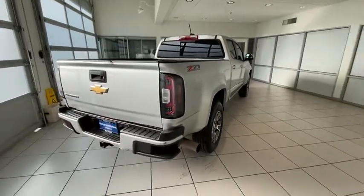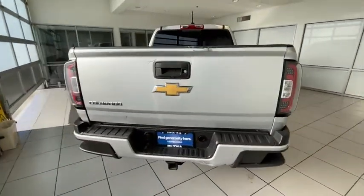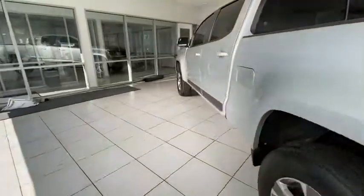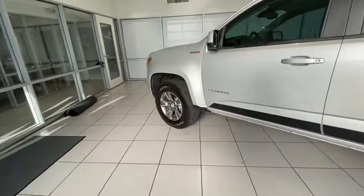Leather-wrapped steering wheel, driver lumbar, adjustable steering wheel, cruise control, four-wheel disc brakes with ABS four-wheel, front floor mat, aluminum wheels.